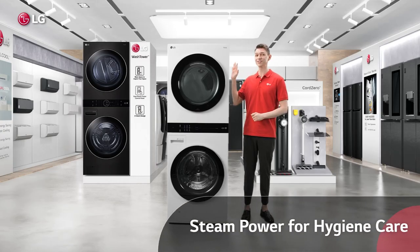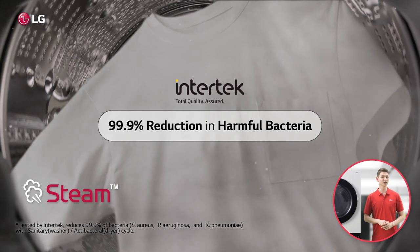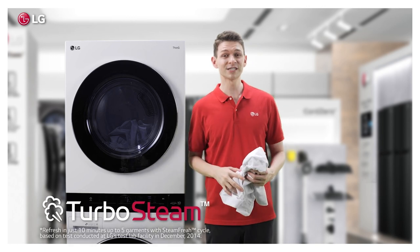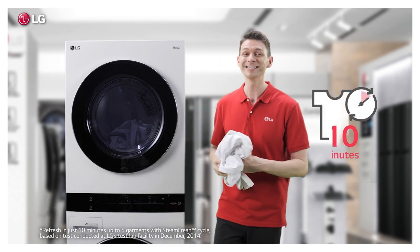Wash Tower is as thorough as it is fast. LG's amazing steam technology gives you hygiene care in the washer to get rid of all that nasty stuff. Up in the dryer, you can use Turbo Steam to freshen up your shirts — wrinkles, smells and all — in only 10 minutes.